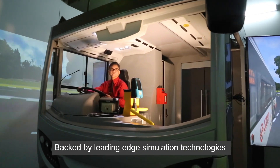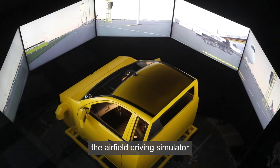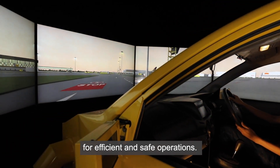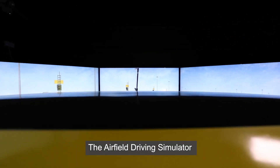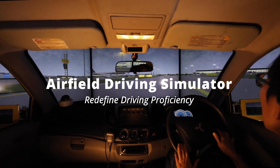Backed by leading-edge simulation technologies and proven in-house engineering capabilities, the airfield driving simulator enhances the way drivers train and drive for efficient and safe operations. The airfield driving simulator redefines driving proficiency.